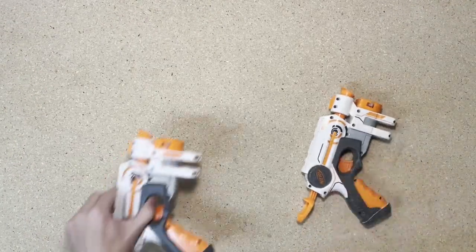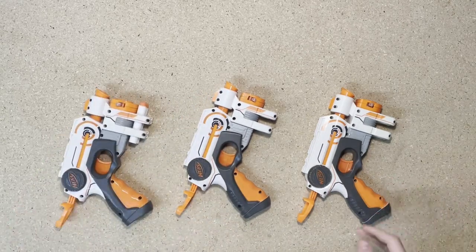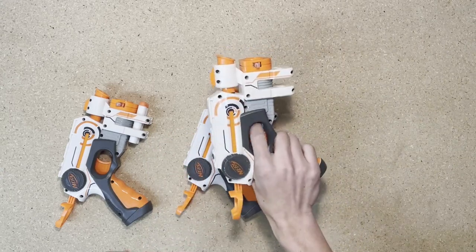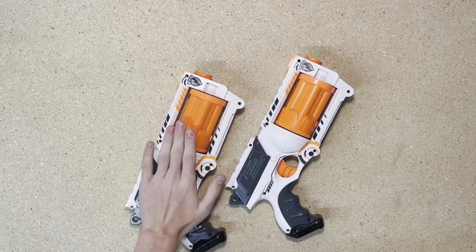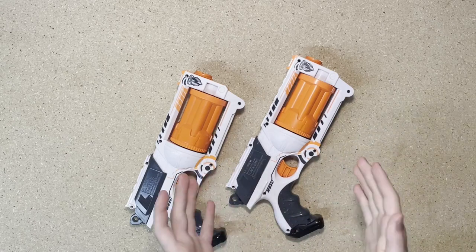Not one, not two, but three whiteout Night Finders. This one is interesting because it has the air restrictor removed from it. A couple of Mavericks — this one is pretty yellowed and not in very good shape, but this one is immaculate, like brand new.